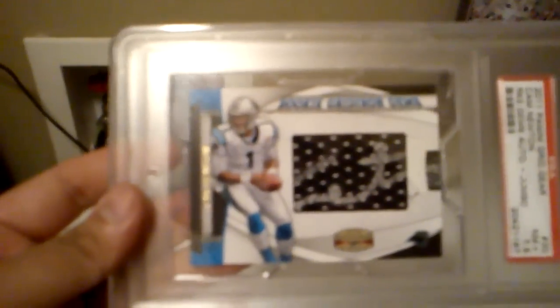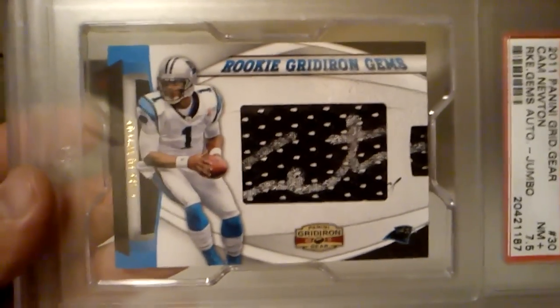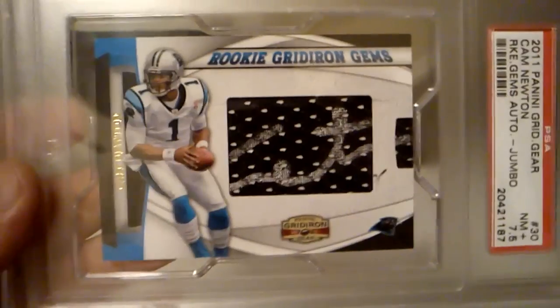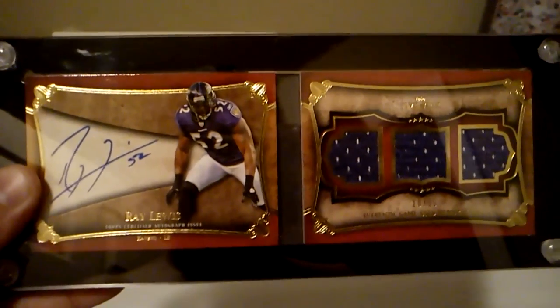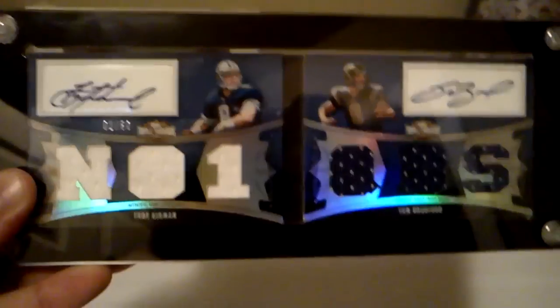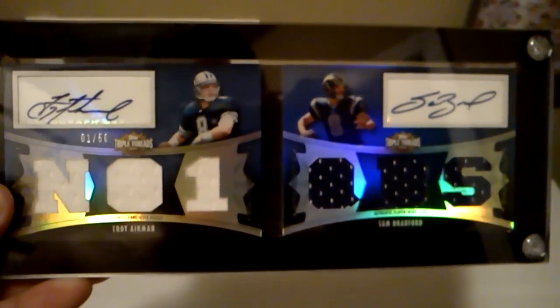I have this nice rookie pull-out auto of Cam Newton. Still not sure if I want to trade it or not — I may trade it for another Cam Newton auto, possibly. Got this really sick triple relic auto of Ray Lewis, and that's numbered out of 10. Last, I have this nice dual booklet auto of Troy Aikman and Sam Bradford, and that is numbered out of 50.